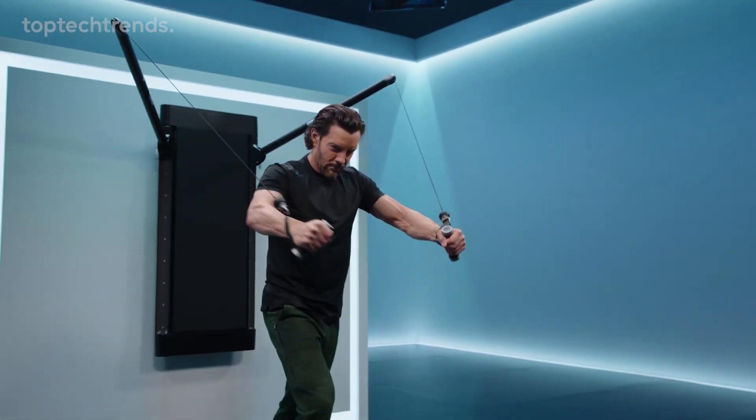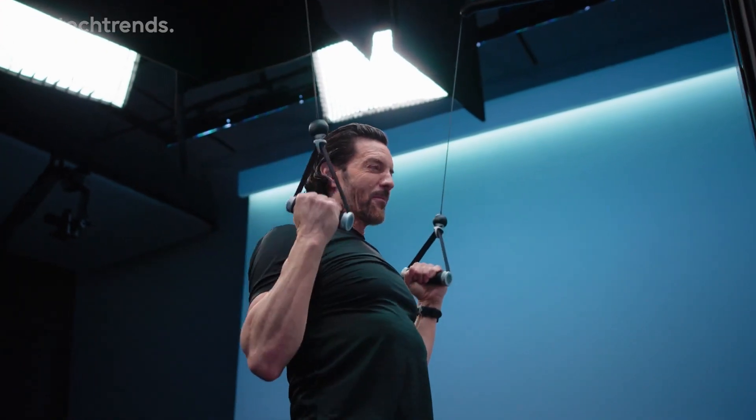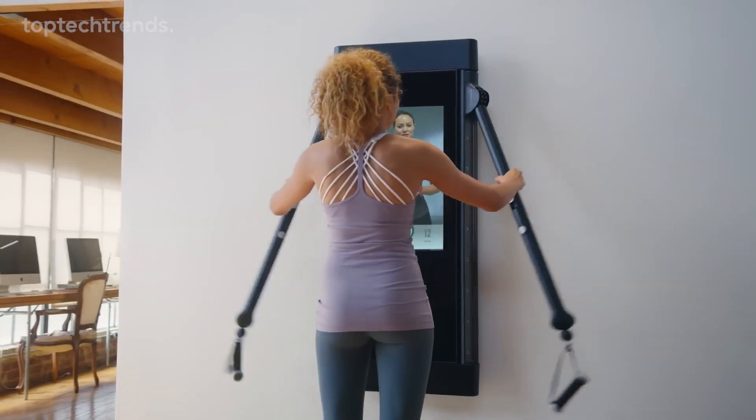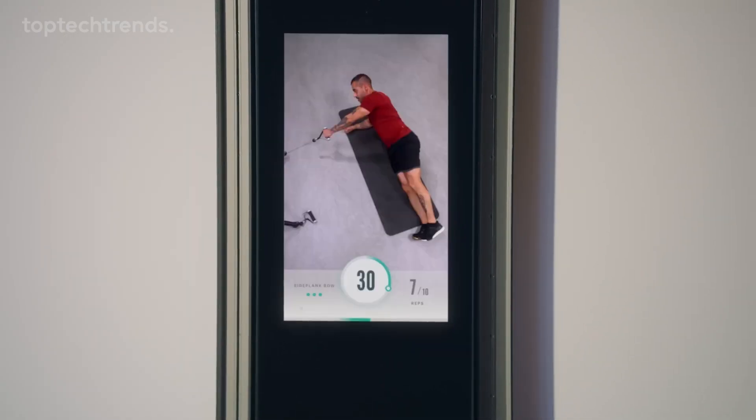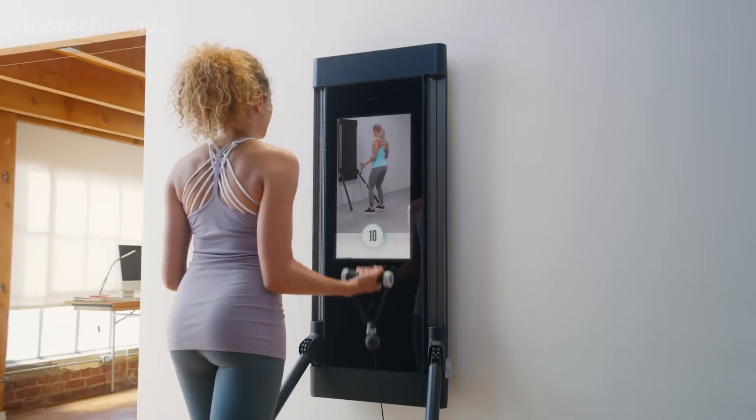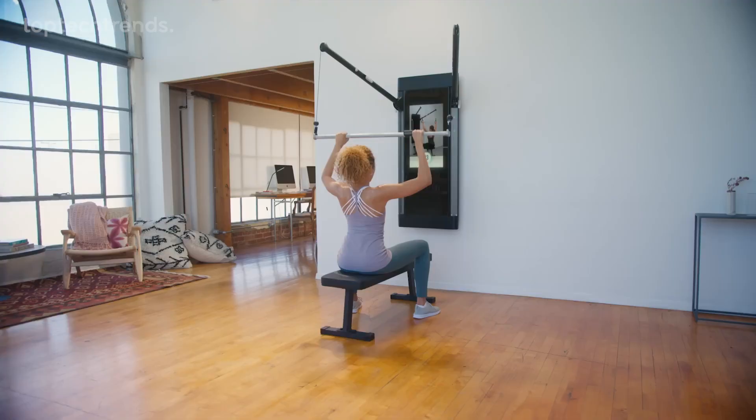Every workout is a triumph — a step towards a stronger, leaner you. The perfect gym isn't across town, it's here, right now. Let Tonal be your guide to your healthiest, fittest self. Be your strongest with Tonal.